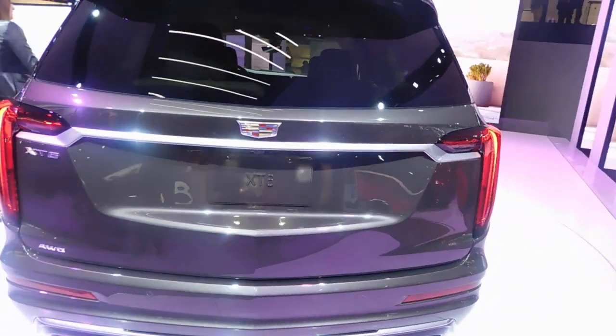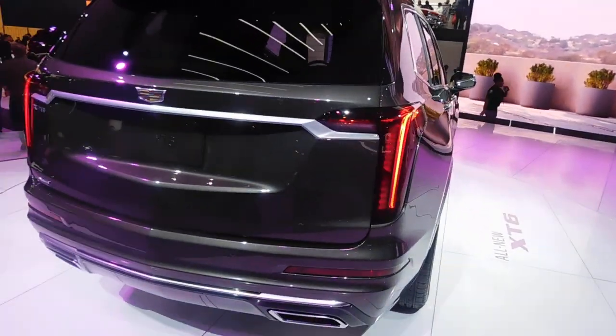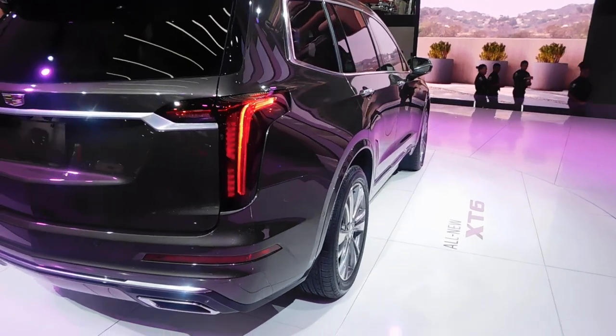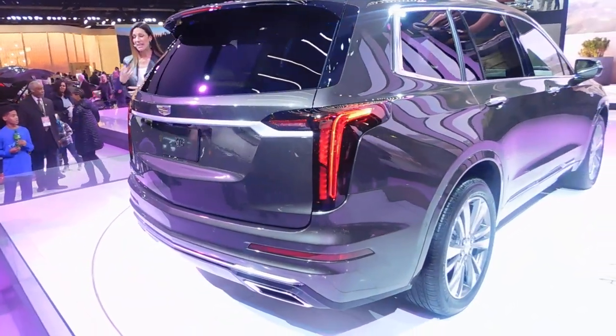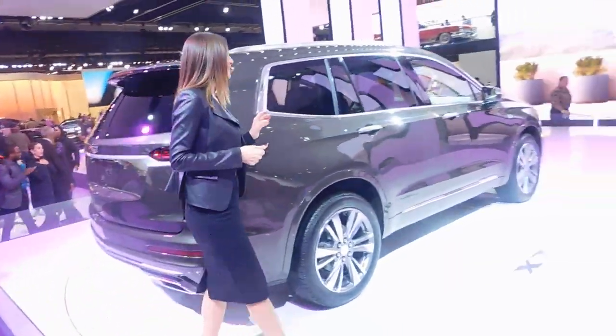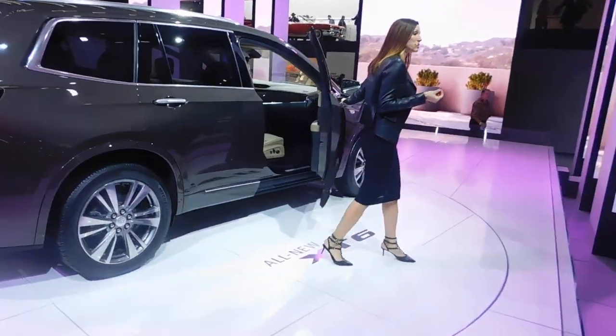As you take a look inside, you're going to see beautiful appointments — the attention to detail, all of your comfort and convenience features, and an incredible amount of craftsmanship. I love the beautiful blended materials between the leather and the suede inserts. Our Premium Luxury trim level showcases exotic genuine woods.